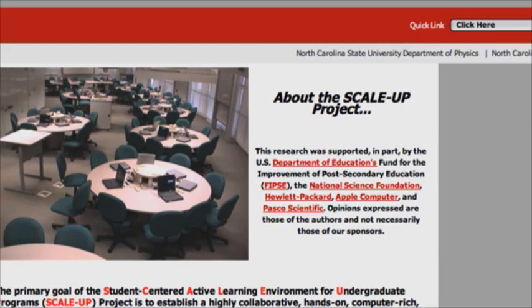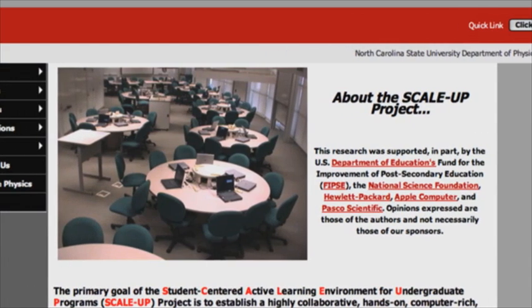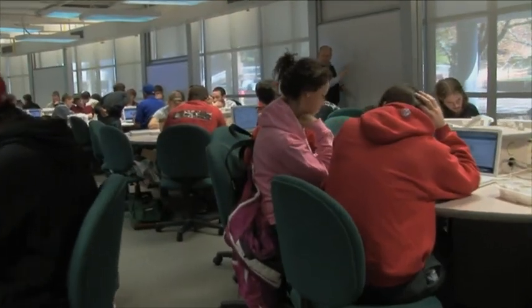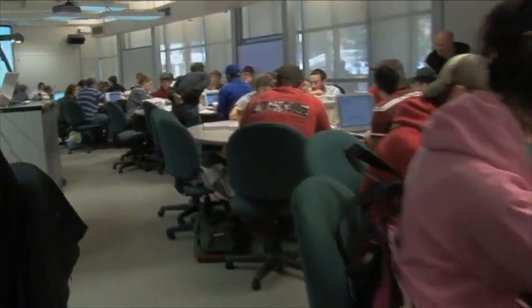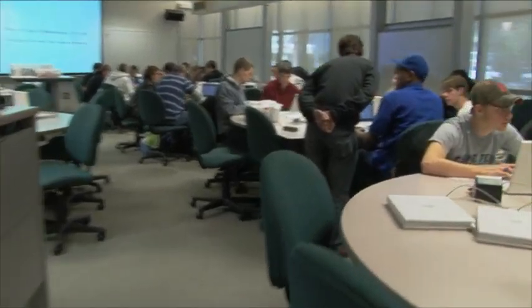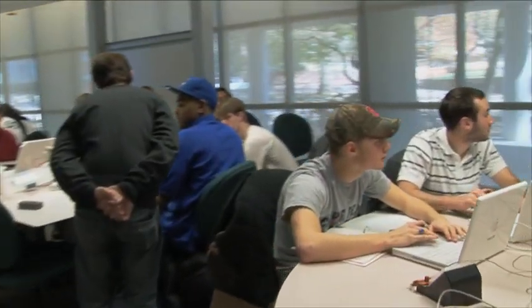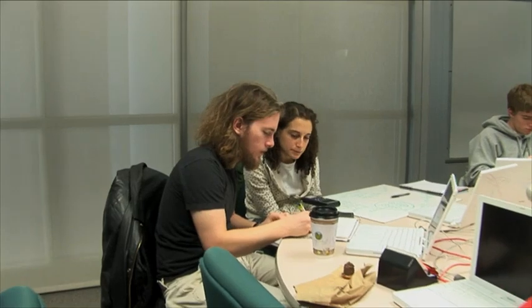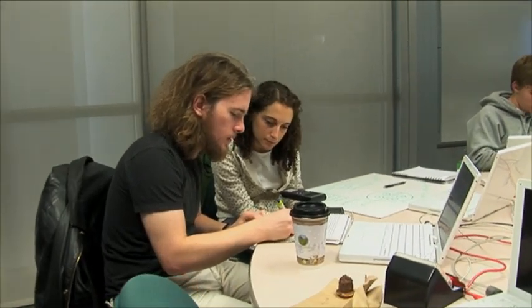So the Scale-Up classroom was designed to facilitate those interactions between students and with faculty. Scale-Up, which originally stood for Student-Centered Activities for Large Enrollment University Physics, is part of Buechner's life's work to study and improve science, technology, engineering, and math education. From the physical setup of the classroom to the delivery of information and the use of technology, Scale-Up isn't your mother's physics class.